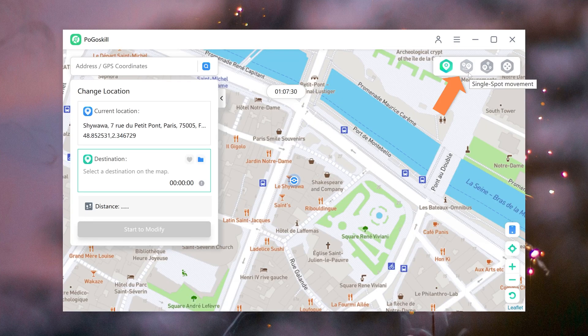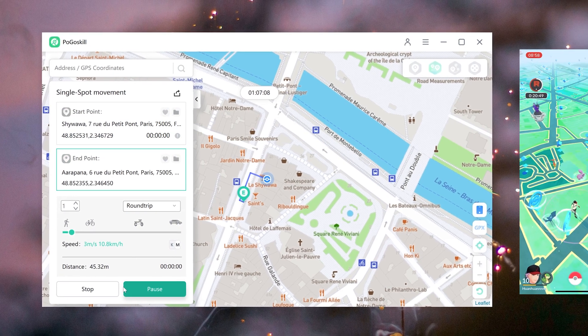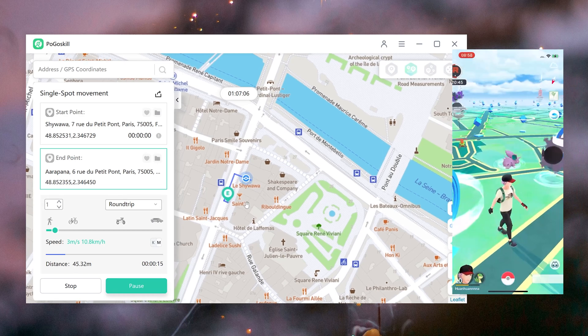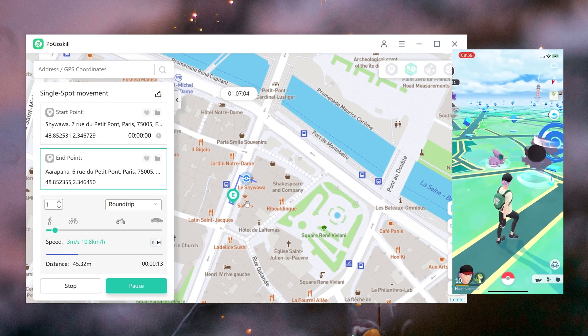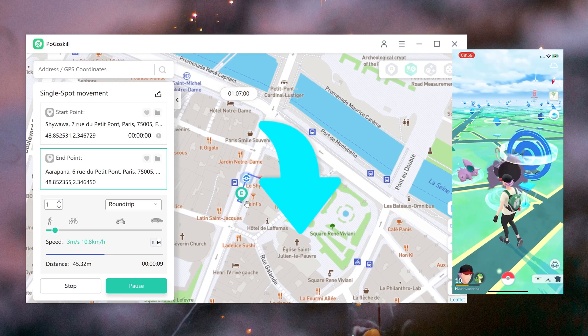Just simply choose your spoofing method, choose the location you want to go, and then click on Start to Modify to begin spoofing your location in Pogoskill. Then it will be done. I will leave the free download link in the comment for you to try it out.